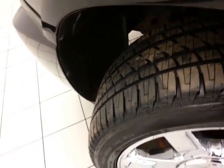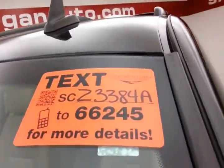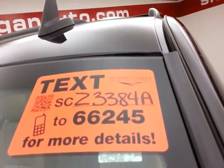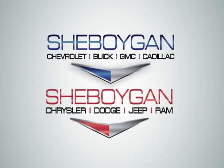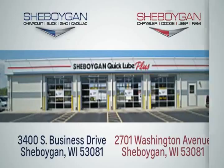It comes with a new battery and new tires on the 22-inch chrome clad wheels. For more information please go to sheboyganauto.com or text SCZ3384A to 66245. Choose Sheboygan Auto — conveniently located at 3400 South Business Drive or at 2701 Washington Avenue in Sheboygan, Wisconsin.